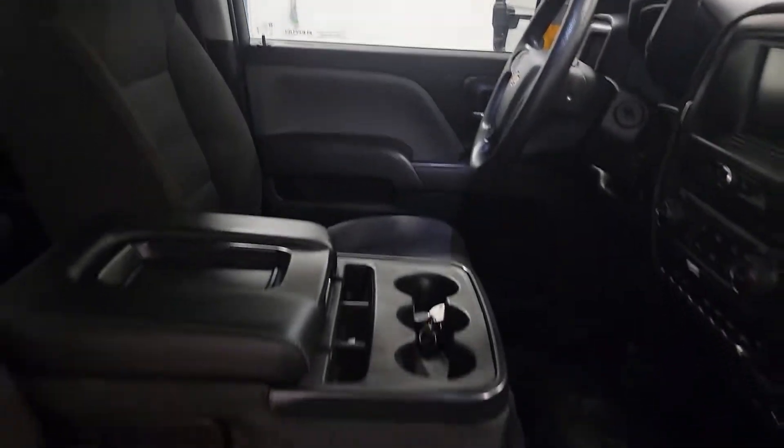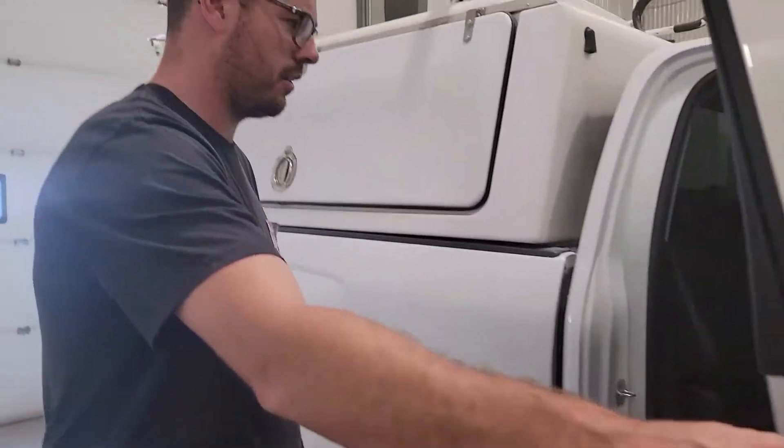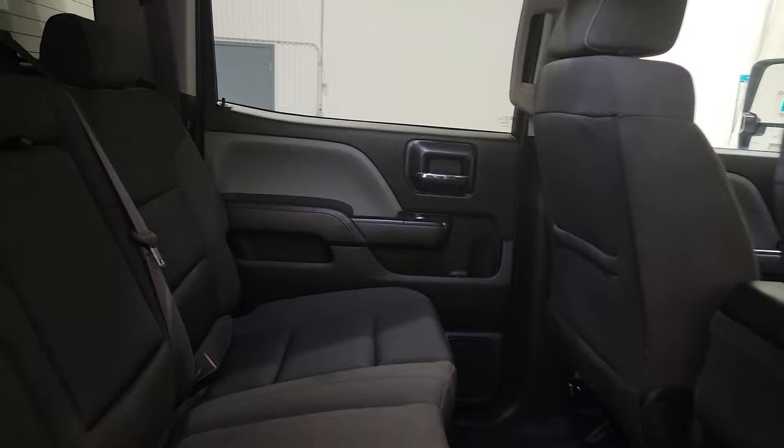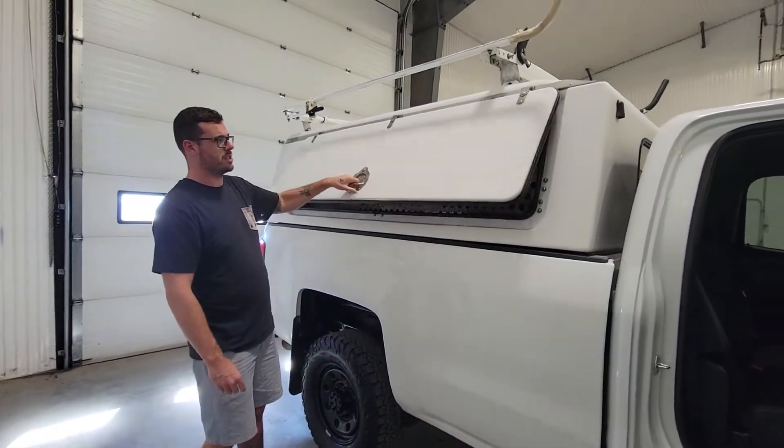This one does have the 6.0L V8. It's got plenty enough power to lug around any trailers or a bunch of tools or whatever else you might need to throw in the back of it. This one does also have a fiberglass space cap.